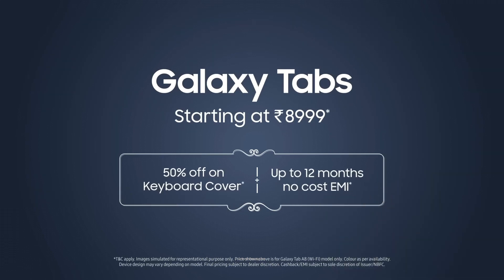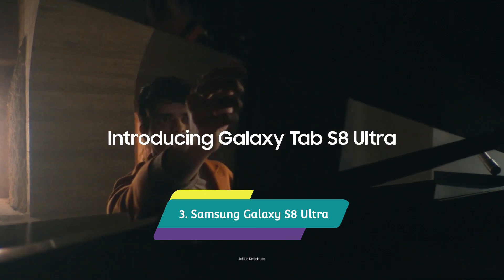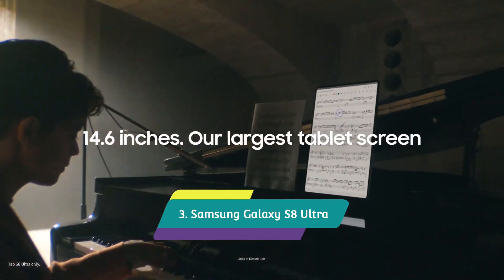The battery will last through all your classes, but when you get home you'll probably need to top it off. Overall, if you want the best cheap tablet and don't care about picture quality, high-resolution display, or flagship features, then this is the best one for you.